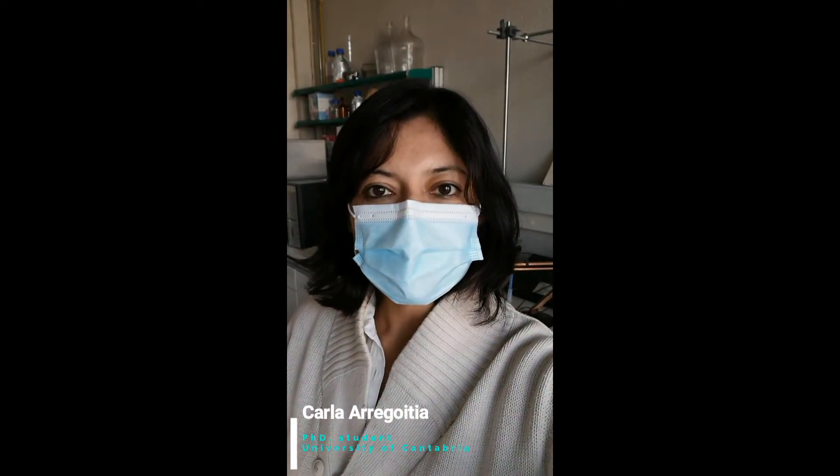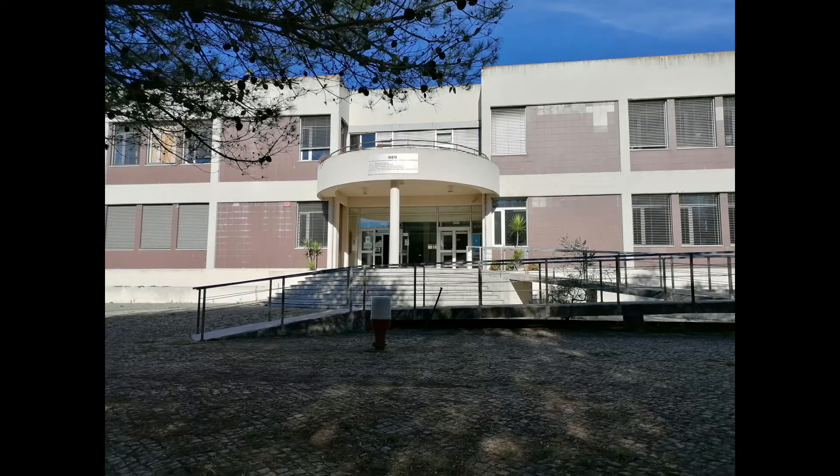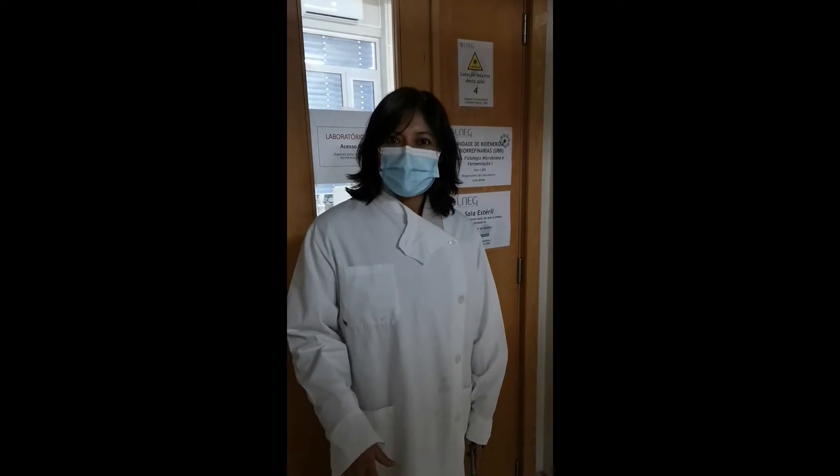Hello, my name is Carla Regocha and I am a PhD student at the University of Santa Fe. I am here in Lisbon, Portugal at the National Laboratory of Energy and Geology working on fermentation with an anaerobic bacteria. Come with me.